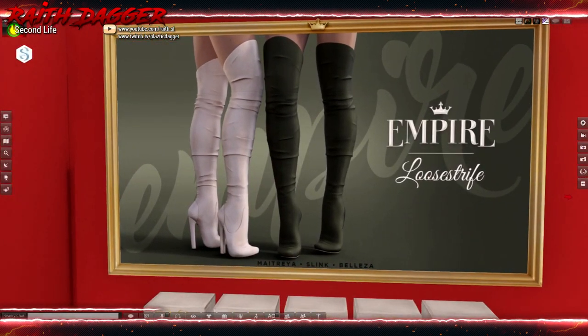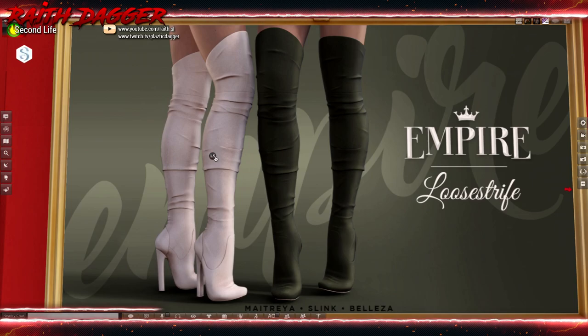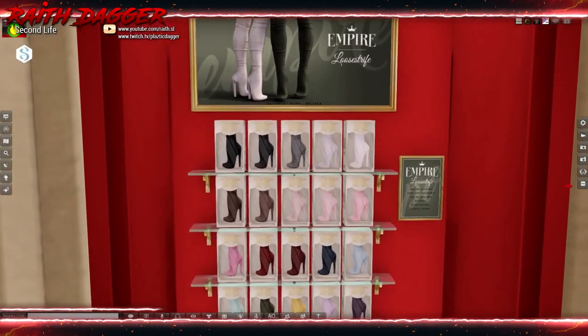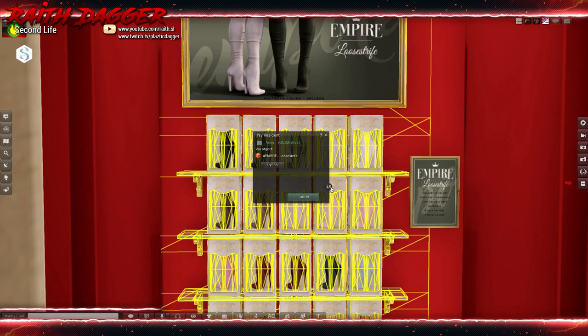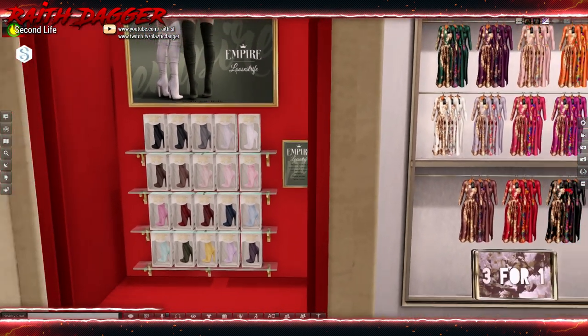Empire — more high-heel and knee-high boots for Maitreya, Slink, and Beleza. These look pretty decent with the folds in there — I like it, looks realistic. Quite a few color options, ladies. What do they want? Is that the fat pack? 588 for all those? Includes 20 colors, every part changeable, materials, 8 sole options, and 3 metal colors. Looks like a winner.